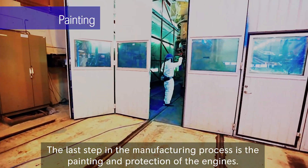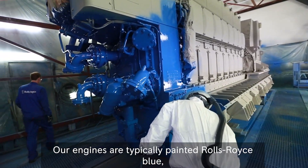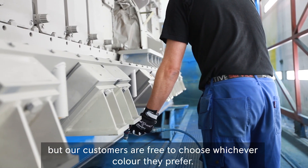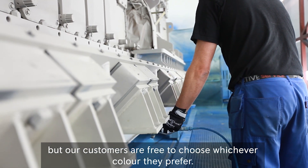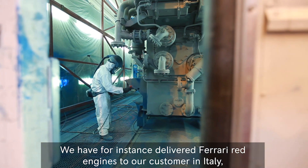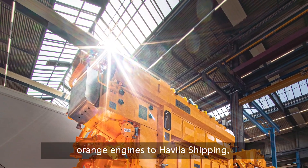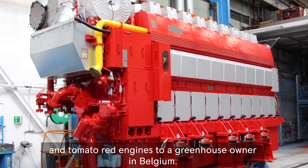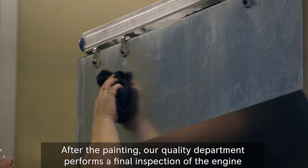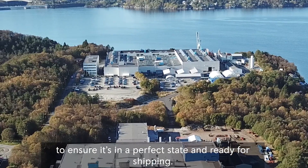The last step in the manufacturing process is the painting and protection of the engines. Our engines are typically painted Rolls-Royce blue, but our customers are free to choose whichever color they prefer. We have for instance delivered Ferrari red engines to a customer in Italy, orange engines to Havila Shipping, and tomato red engines to a greenhouse owner in Belgium. After the painting, our quality department performs a final inspection of the engine to ensure it's in a perfect state and ready for shipping.